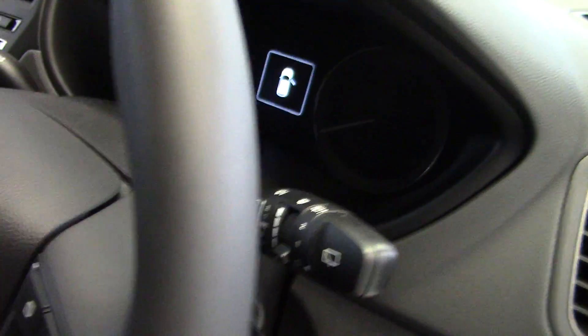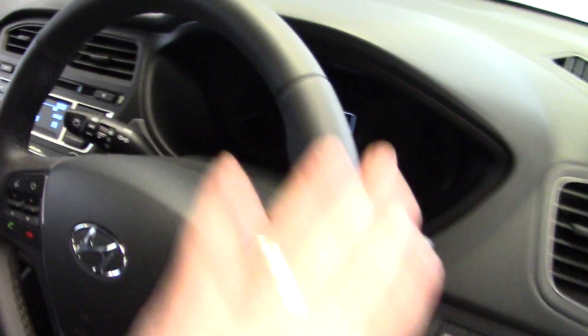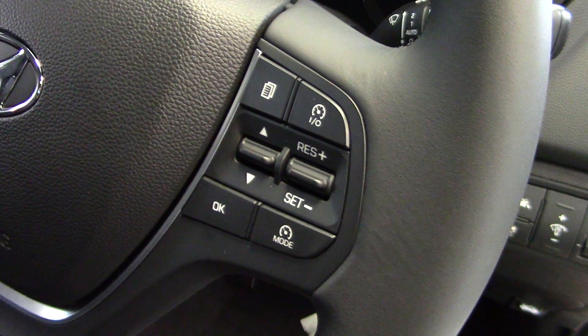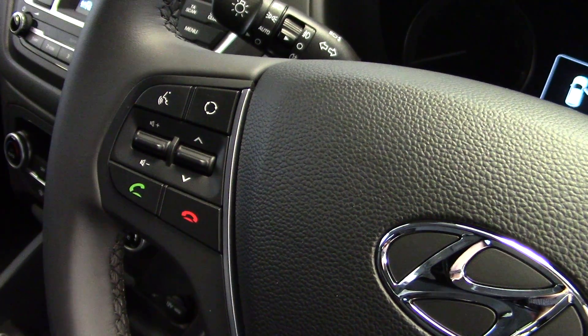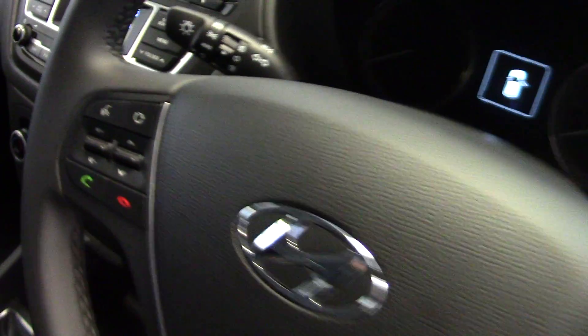We've got automatic rain sensing wipers and automatic headlights. There's a nice leather-covered multifunction steering wheel — on the right hand side are buttons for the trip computer and cruise control, and on the left hand side you'll find the stereo controls and buttons for the Bluetooth hands-free phone system.